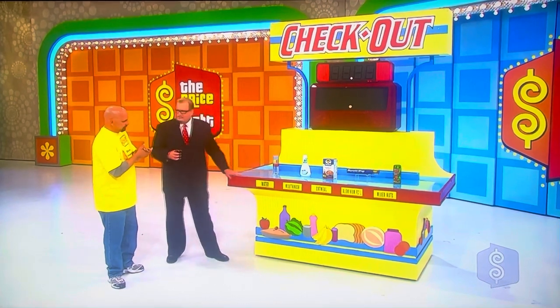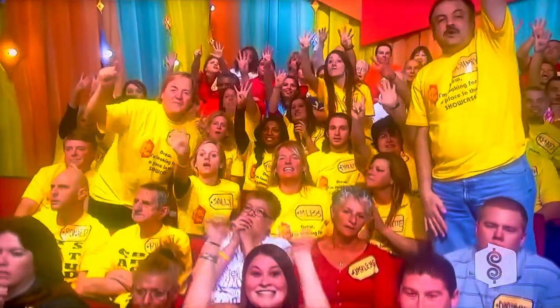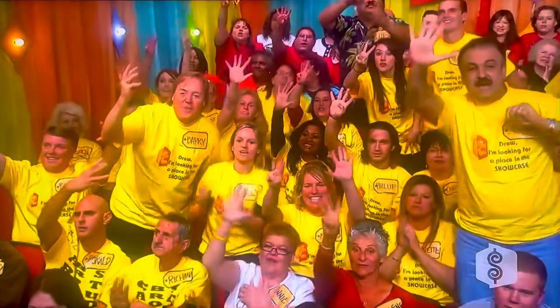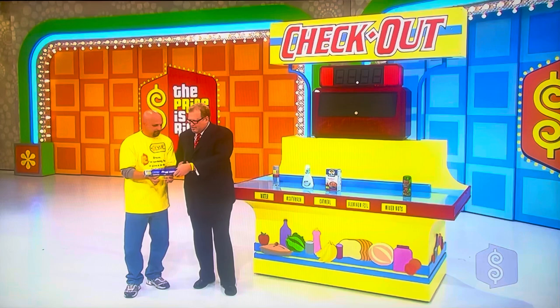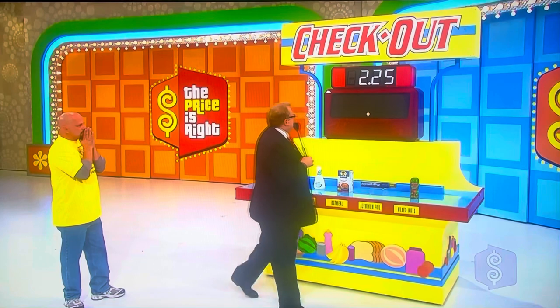We're going to start out with this bottle of Boss water, 16.9 ounces, 500 milliliters. We're going to go with $2.25. $2.25 for a bottle of Boss water. Scope White mouthwash — we're going to go with $4.00. $4 for the Scope mouthwash. Quaker instant oatmeal, strawberries and cream — $3.75. Reynolds Wrap — $4.00. $50 square feet of Reynolds Wrap. Emerald mixed nuts — $2.25. $2.25 for the Emerald mixed nuts. Add it all up, please — $16.25.